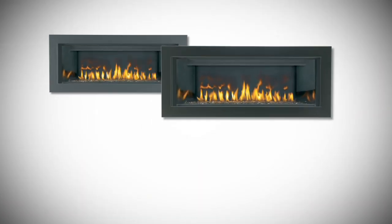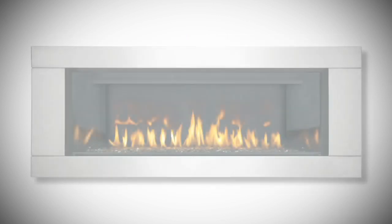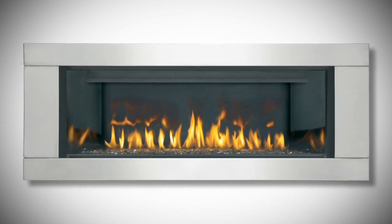A variety of decorative surrounds are available in painted black, gloss black, gloss white, painted satin brown, and a premium surround in brushed stainless steel. Each comes with a safety screen for added peace of mind.